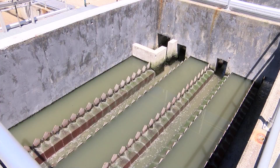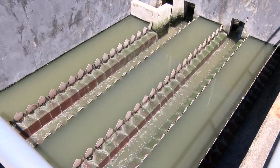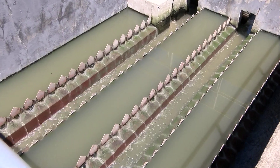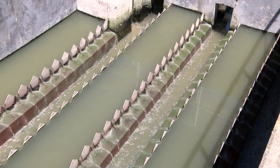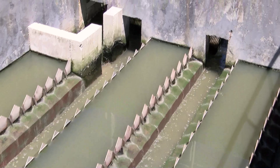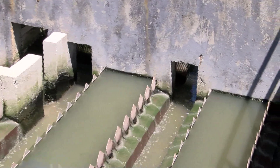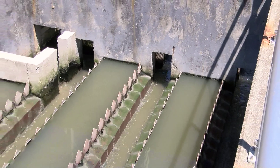We're looking at the V-notch weirs at the end of our primary clarifiers — our settling tanks. The flow goes over between the V-notches and into the troughs where it exits the tanks. The V-notches are there to provide an even and consistent flow throughout the process.